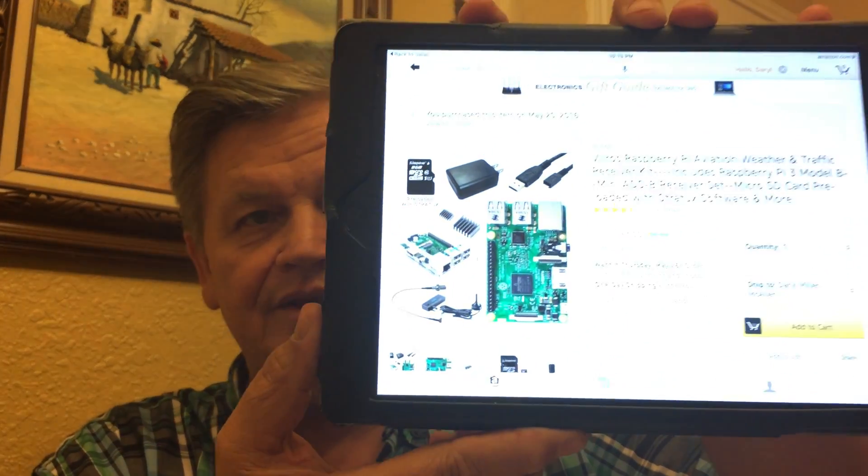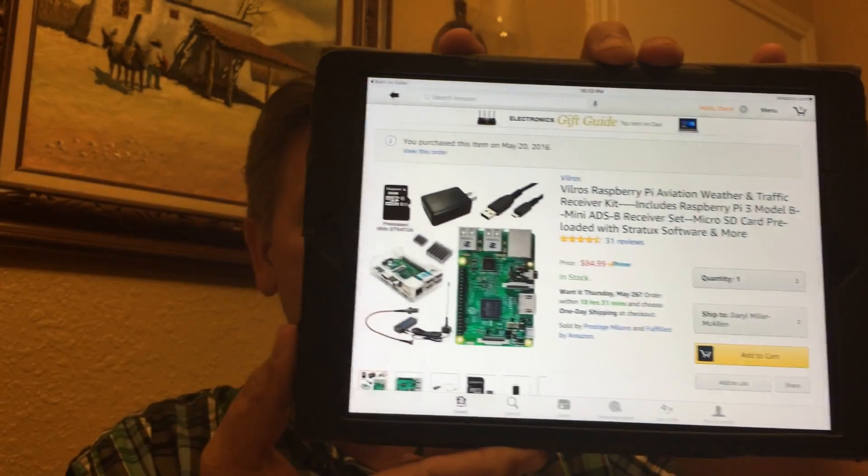I'm recording this in 4K so you can see it as clearly as possible. There's the kit right there — you get your antenna, your Raspberry Pi, and everything that you need. That's all I got, and you can add a battery to it as well.